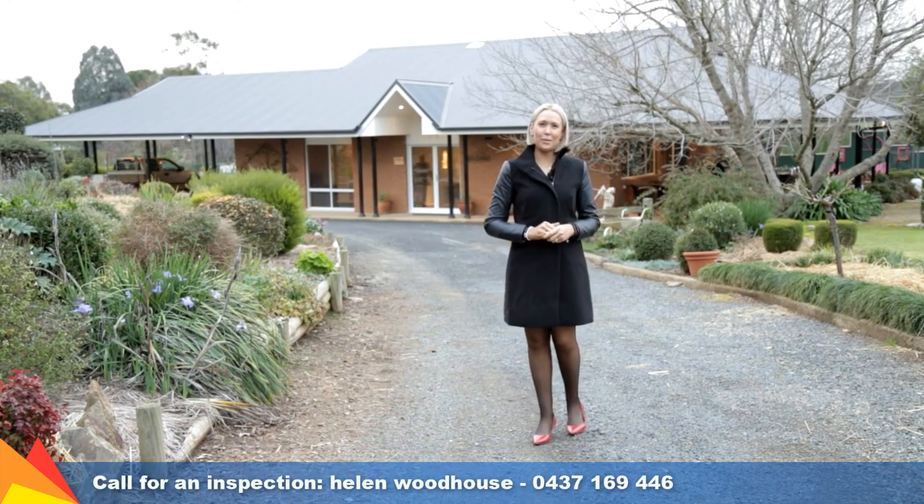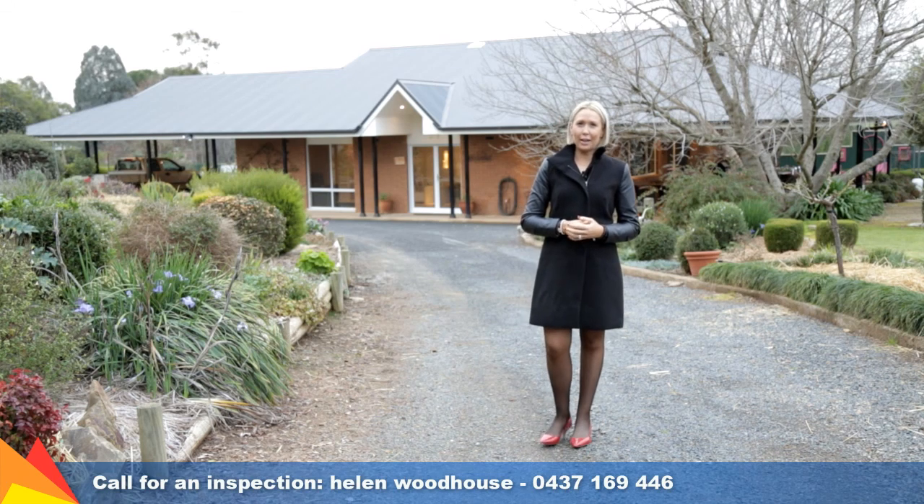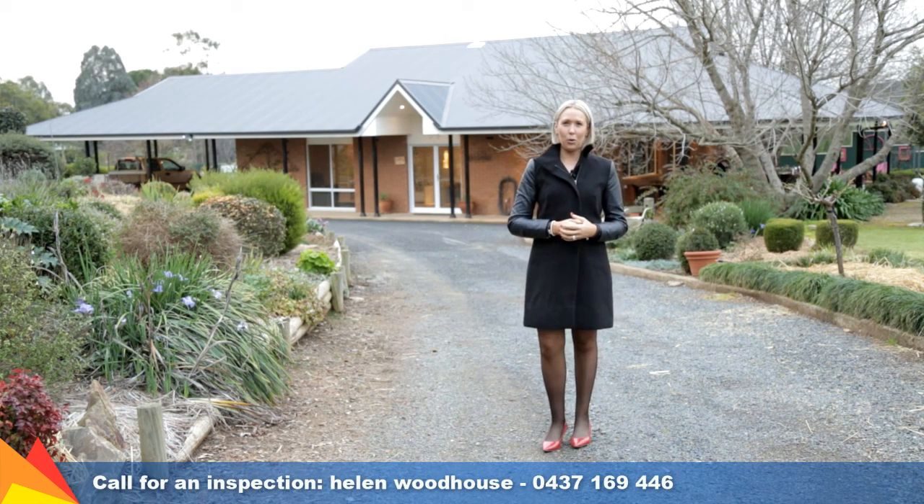Hi, I'm Helen Woodhouse from Fitzpatrick's Real Estate and welcome to 13 Norman Duck Avenue, San Isidore, Wagga Wagga.